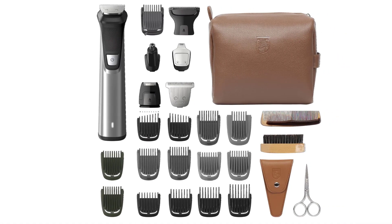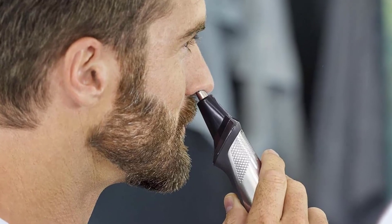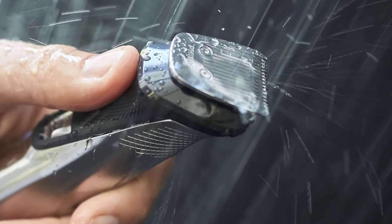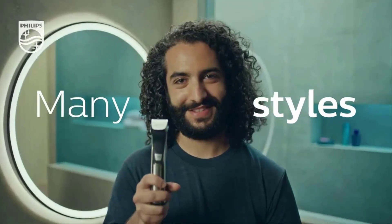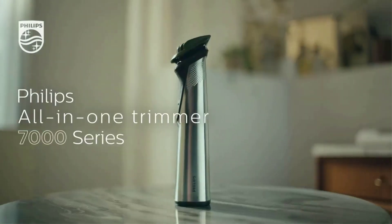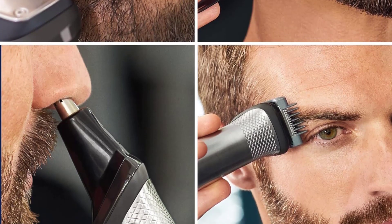Styling tools include a detail metal trimmer, standard metal trimmer, foil shaver, nose and ear trimmer, extra wide hair trimmer, and body shaver. Guards include 3 beard trimming guards, 2 body trimming guards, an eyebrow trimming guard, and a 3–7mm beard adjustable comb. Use cases covered include body grooming, hair clipping, facial styling, long beard, short beard, stubble look, sharp lines, detailed styling, and goatee.